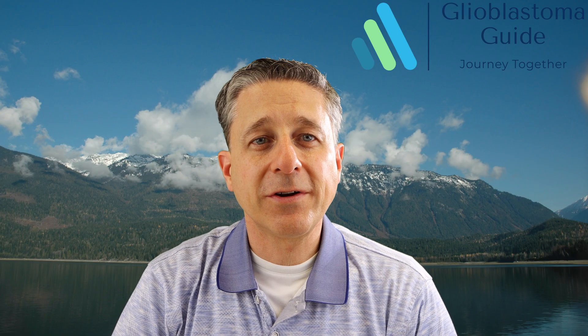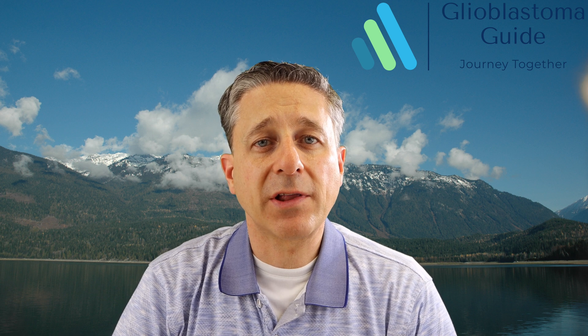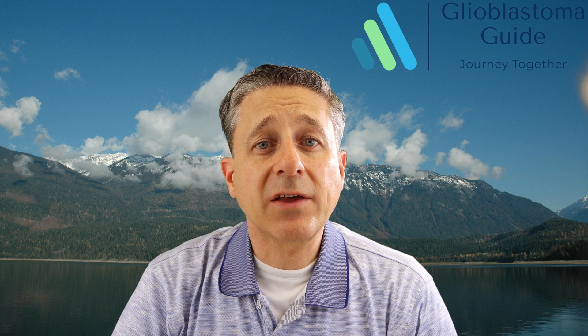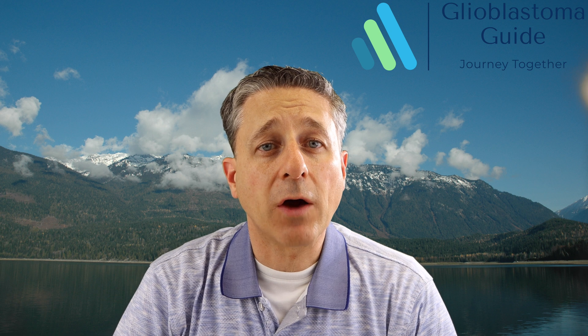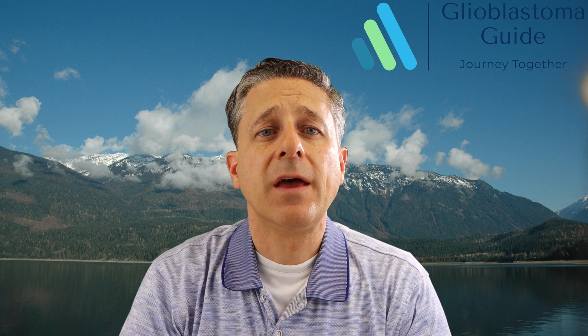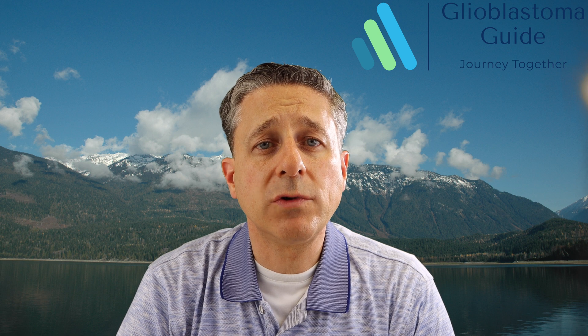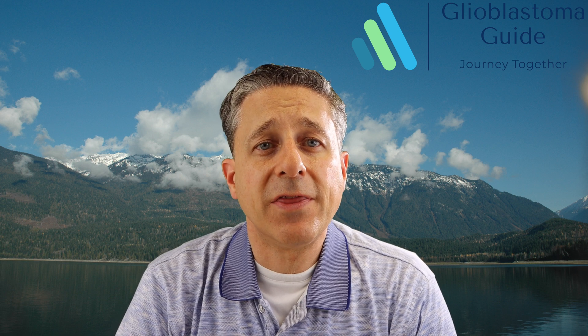Hello again. We return today to discuss MGMT methylation. MGMT methylation is a little tricky, but stick through to the end of the video and I hope you are better informed and able to talk with your medical team and family with improved understanding of the importance of MGMT methylation on your pathology report. This is one of the first and early tests you should receive on your tumor. I think it should be automatic, but it may not be the default that this test is completed or that you are informed of the result.